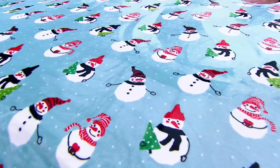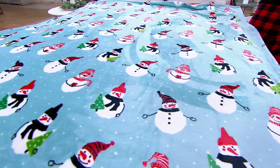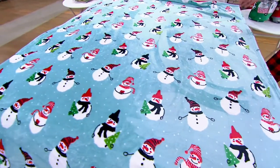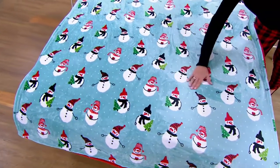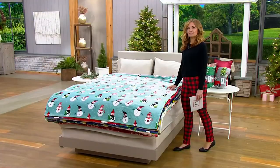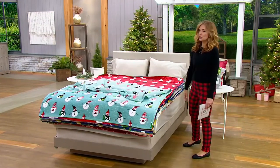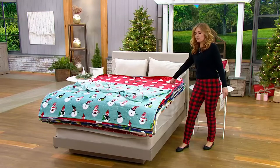From Kringle Express — I have to call it a throw because that's what it says on the screen — but this covers a queen size bed completely. It's enormous, soft, and beautiful, and $29.97 is not a bad price. But here's the thing: everybody gets two, so you get one for $15 and another for $15.